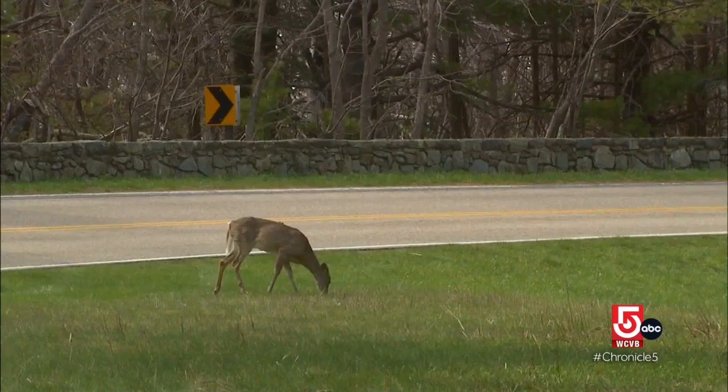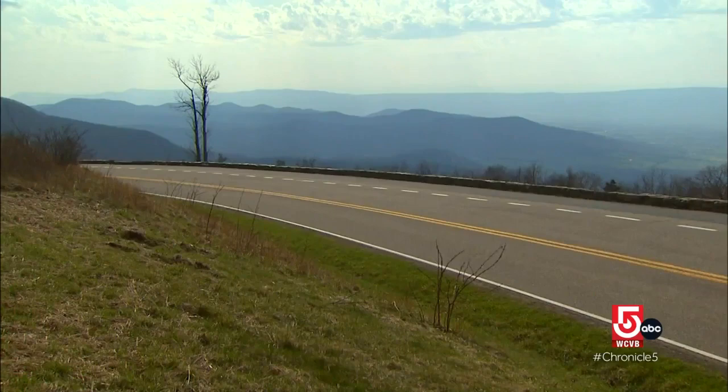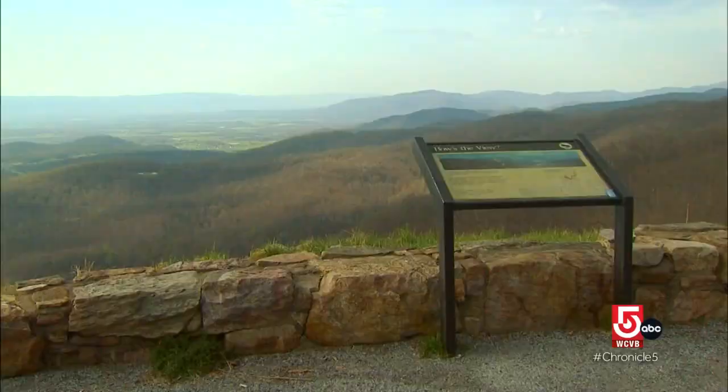The Skyline Drive construction began in 1931. It was constructed by contractors. Many people actually think it was constructed by the CCC, but it was actually done under contract. And once the park was established, that's when the CCC came in and did the overlooks and the rock walls.